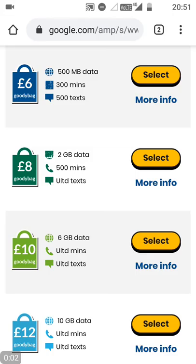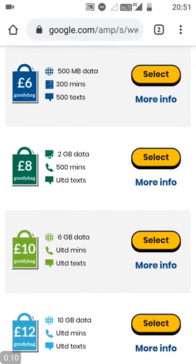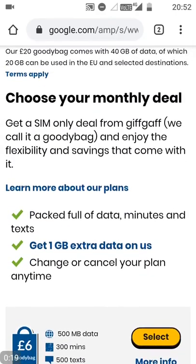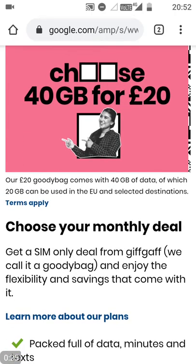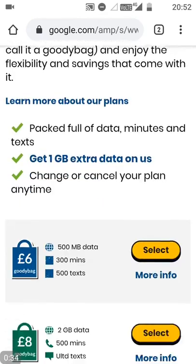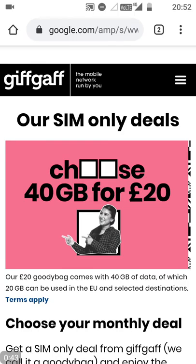In this video, I'm going to go through Giffgaff's updated plans for 2020, and just take you through what Giffgaff offers. If you stay tuned till the end of the video, I'll tell you how to get £10 free credit from Giffgaff, and a free SIM card — be that a micro, nano, or normal-sized SIM card. So let's go through Giffgaff's deals without further ado.